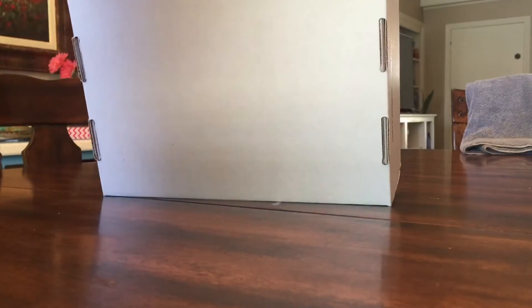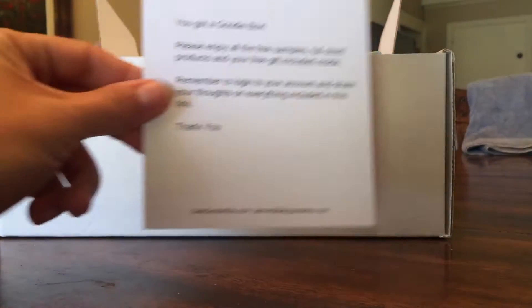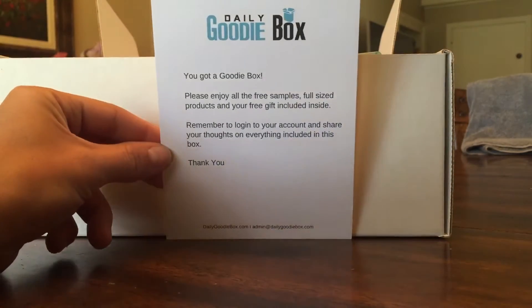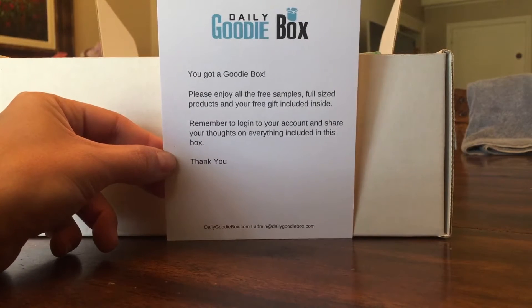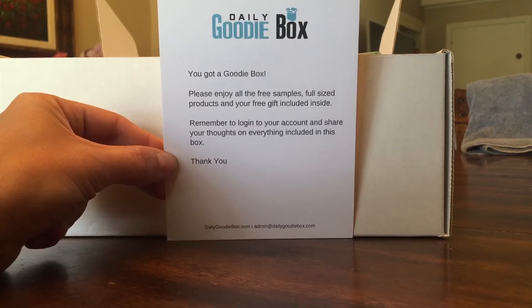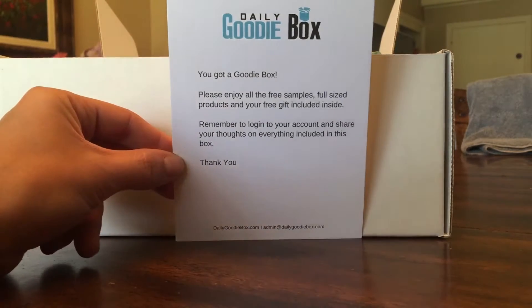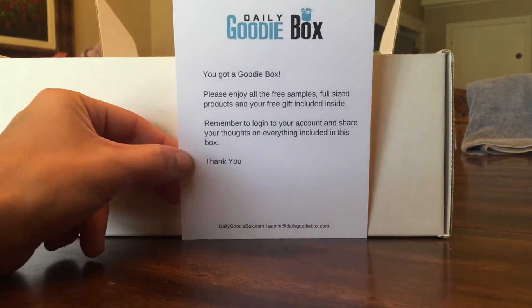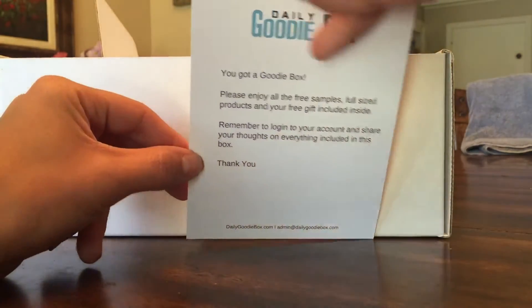So I'm going to pop it open right here. The first thing in here is the Daily Goodie Box card: 'You got a goodie box. Please enjoy all the free samples, full-sized products, and your free gift included inside. Remember to log into your account and share your thoughts on everything included in this box.' And it's just blank on the back.